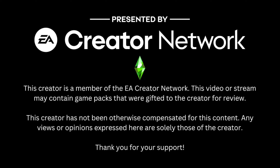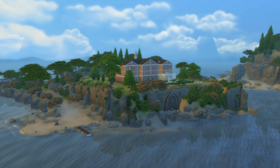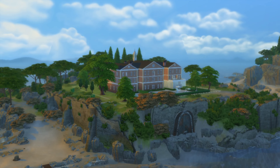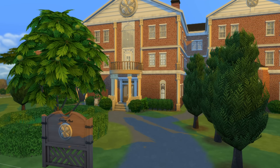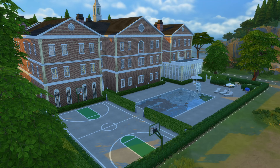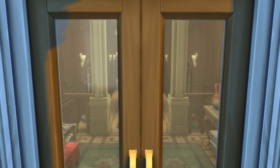This video was made possible by the EA Creator Network. I built the mansion from the X-Men in The Sims 4. This is part of a new Marvel-themed save file that I've started. This mansion is a school for young mutants and the X-Men's base of operations, and it's the first build of this new save file.